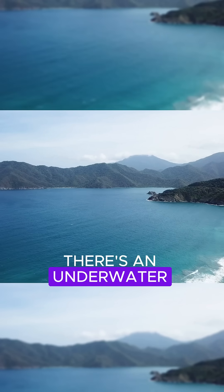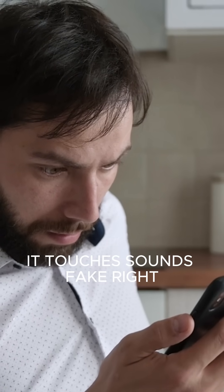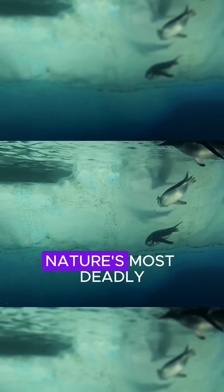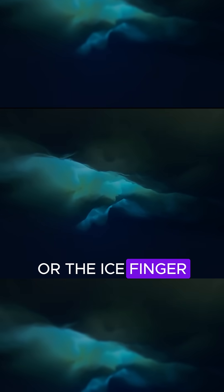What if I told you there's an underwater icicle that kills everything it touches? Sounds fake, right? But you're about to see one of nature's most deadly cold weapons. Deep under the frozen oceans of Antarctica, there's a bizarre natural killer called a brinicle, or the ice finger of death.